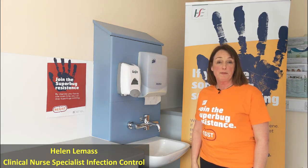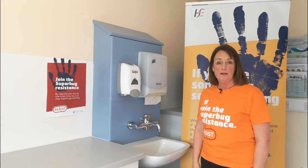Hand hygiene is the most effective way to stop the spread of infection in our hospital. This is the hand washing technique.